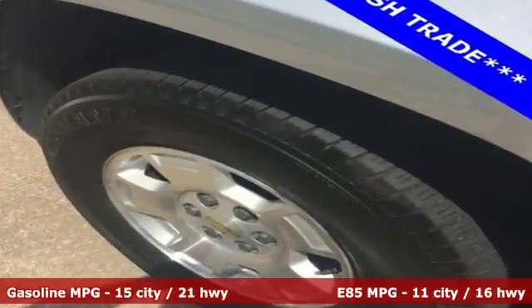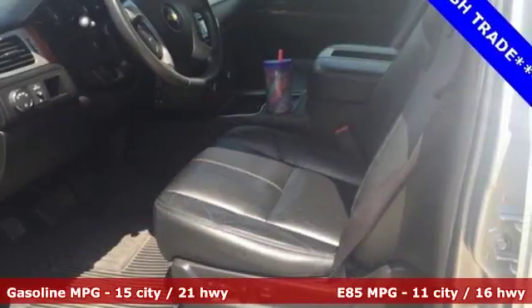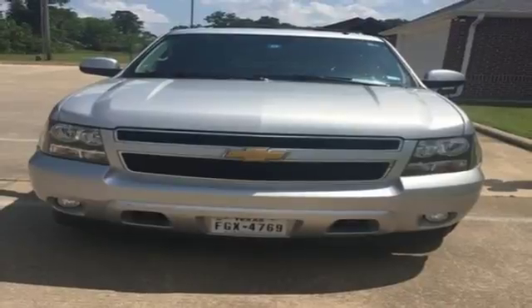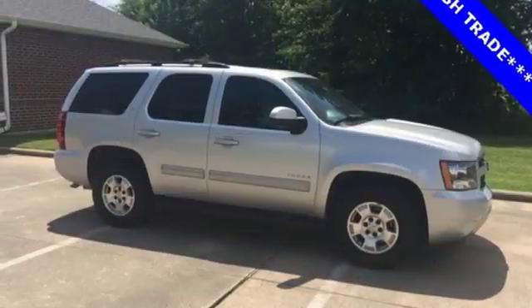And get ready for an impressive combination of features: external memory control, power tilt-down heated mirrors, heated leather bucket seats, driver and passenger front and seat-mounted airbags, and OnStar remote link.